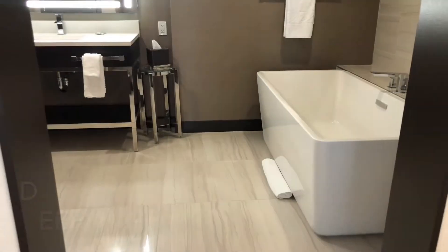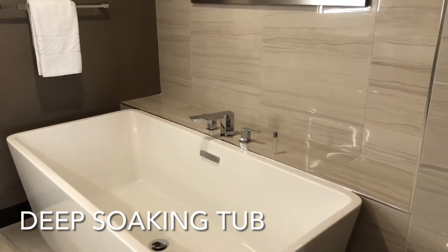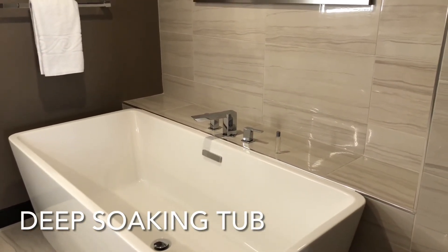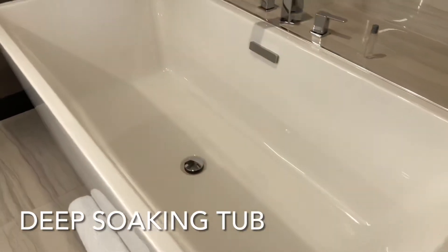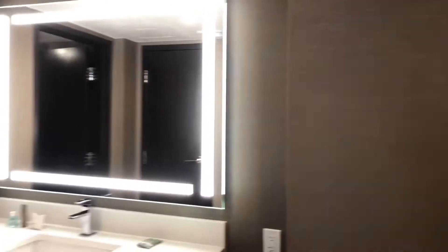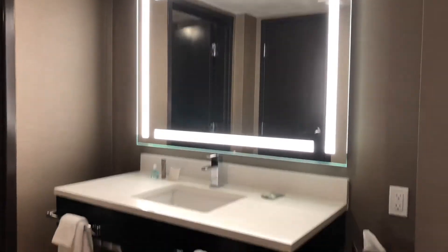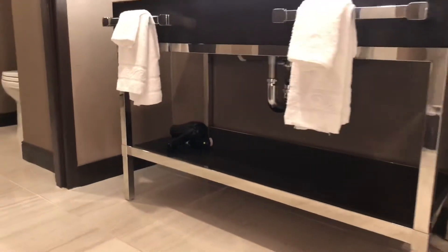Going towards the bathroom now. Since this is a suite, they give you a soaking tub — it's nice. There's your soaking tub. You got a single sink and your hair dryer there.